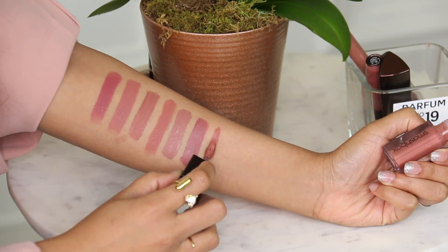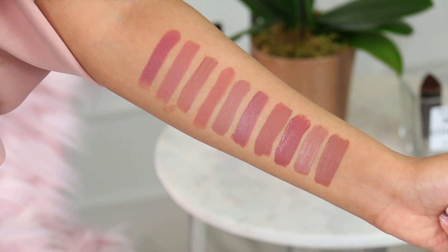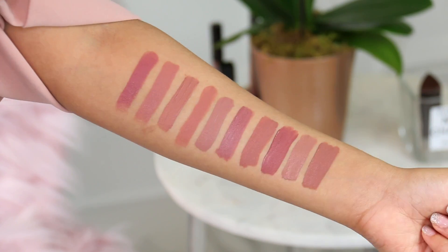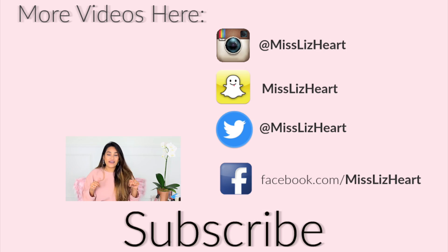Those are my top 10 favorite nude lipsticks — I hope you enjoyed the video! Let me know in the comments which one was your favorite, or if I didn't mention your favorite nude lipstick and you think I'd like it, let me know so I can pick it up and try it. If you're new to my channel, I hope you subscribe — I upload every single week covering beauty, fashion, and lifestyle. Talk to you guys next time, bye!